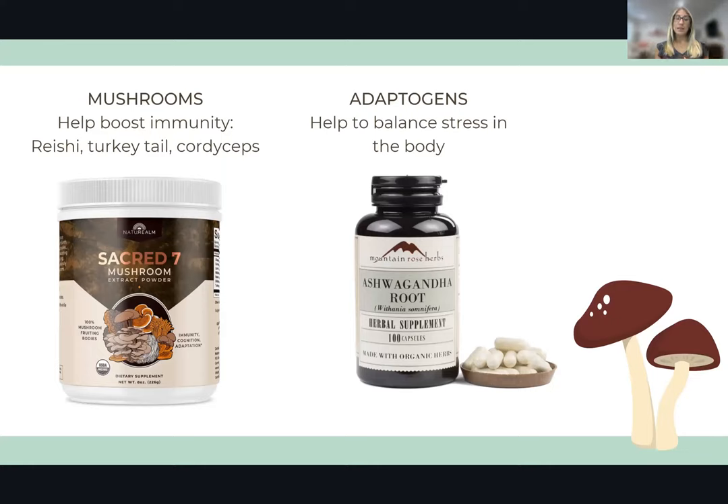A little more on the fringe — but really valuable — are medicinal mushrooms. Things like reishi, turkey tail, and cordyceps are not mushrooms you'll find at your grocery store; these are different from white button or brown mushrooms. They're typically grown in other parts of the world. You can get extract powders of many of these mushrooms that can be very helpful to boosting your immune system, along with brain health, energy, and endurance. Sacred Seven is one example of these extracts.